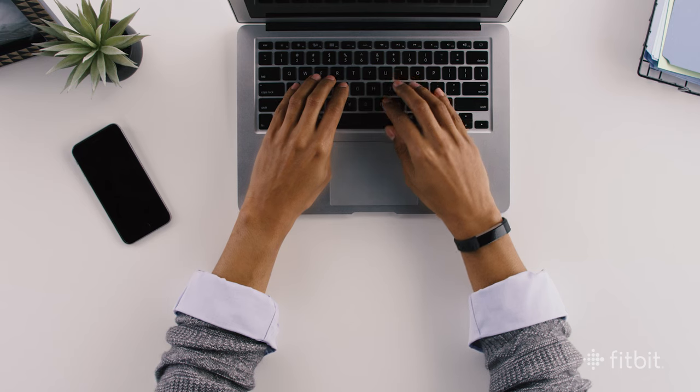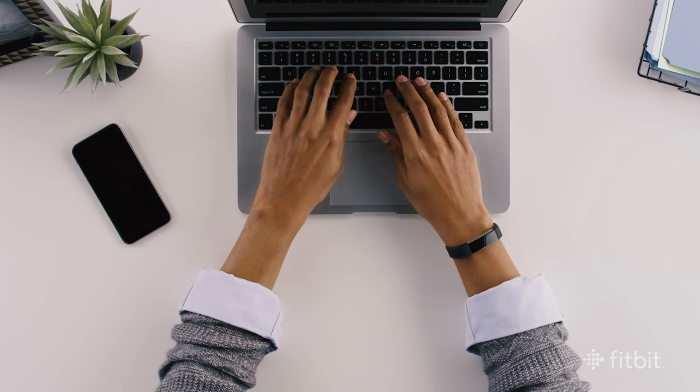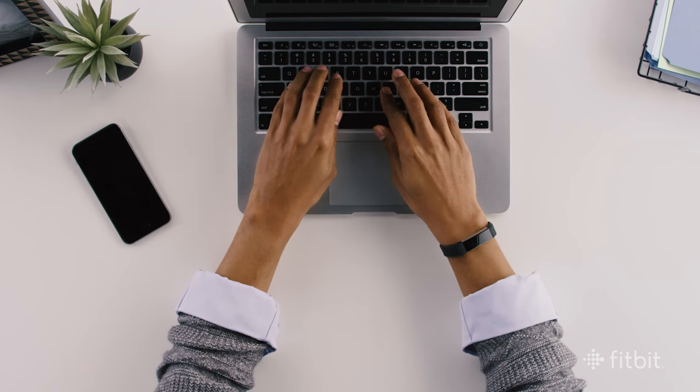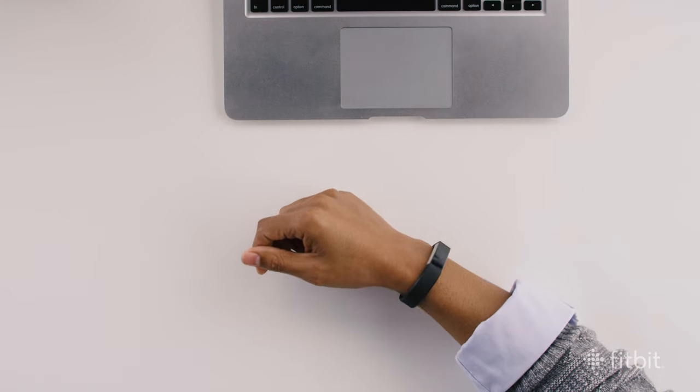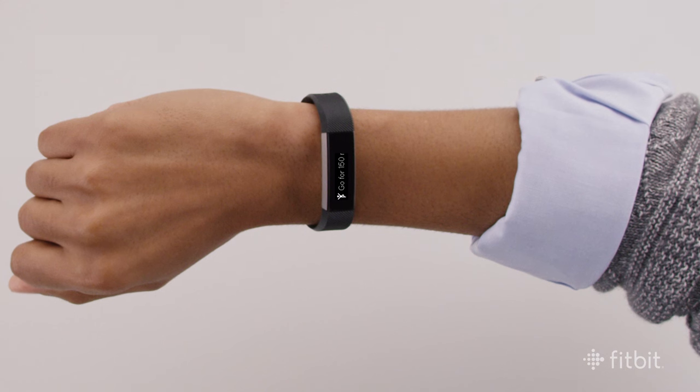Fitbit Alta tracks your hourly activity throughout the day and sends you reminders to move to help you reduce stationary time. If you haven't reached your hourly goal of 250 steps, you'll feel a small vibration and see a friendly reminder to move on display.